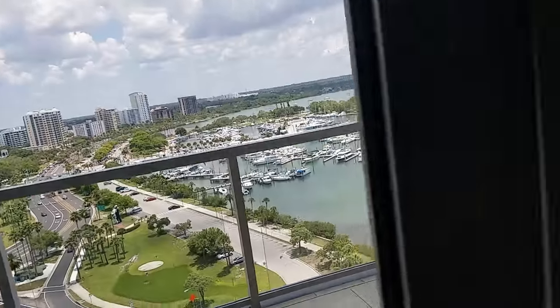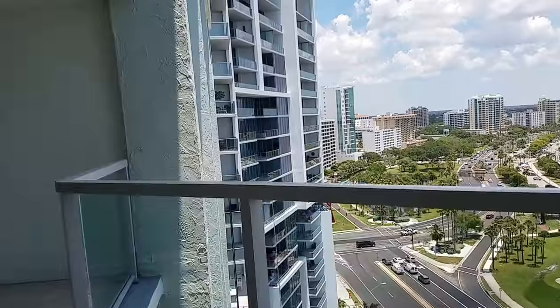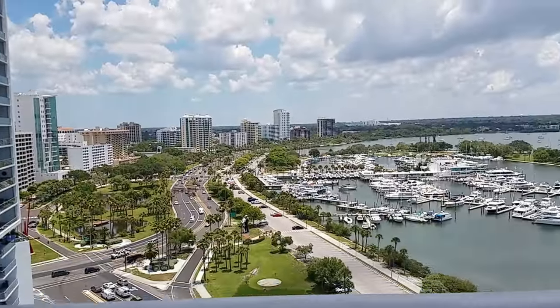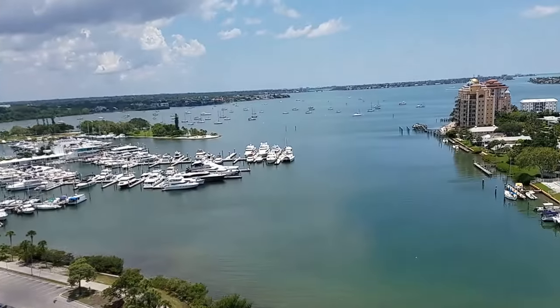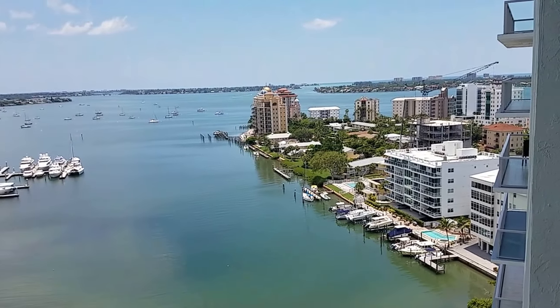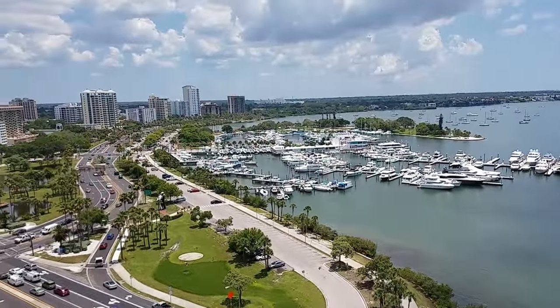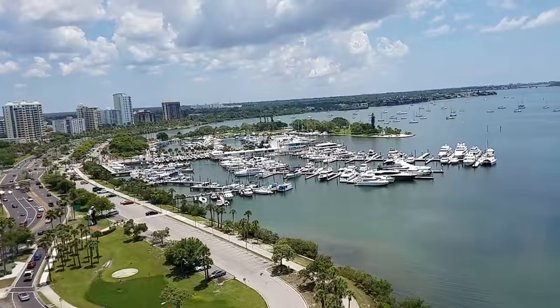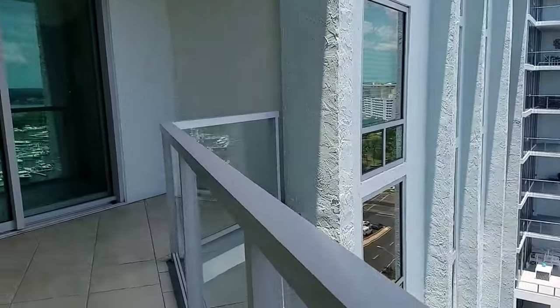Really the main attraction is this balcony, and it kind of wraps around here. This is probably a really, really nice view because you can see everything from here — Big Pass, Siesta Key, Marina Jacks, up and down Gulfstream. And it's a big, big balcony.